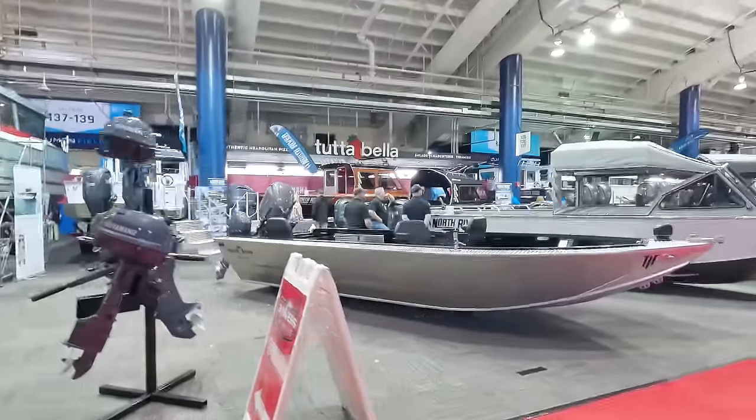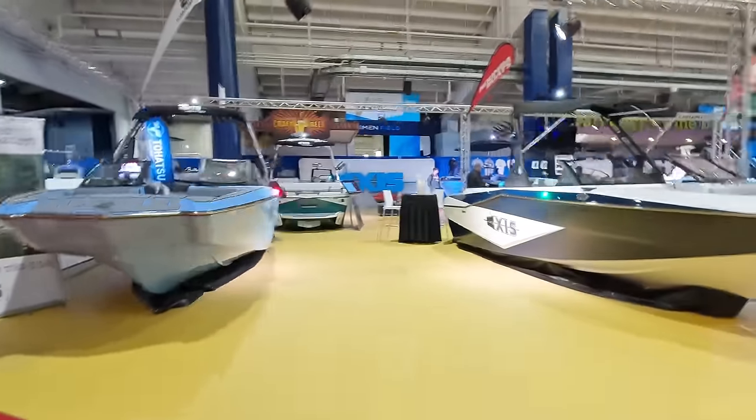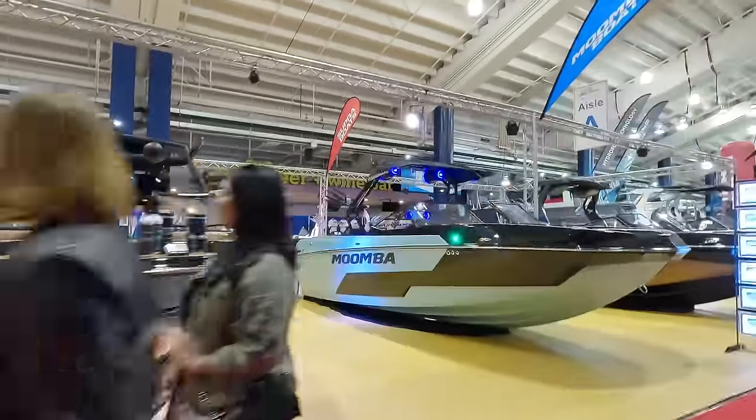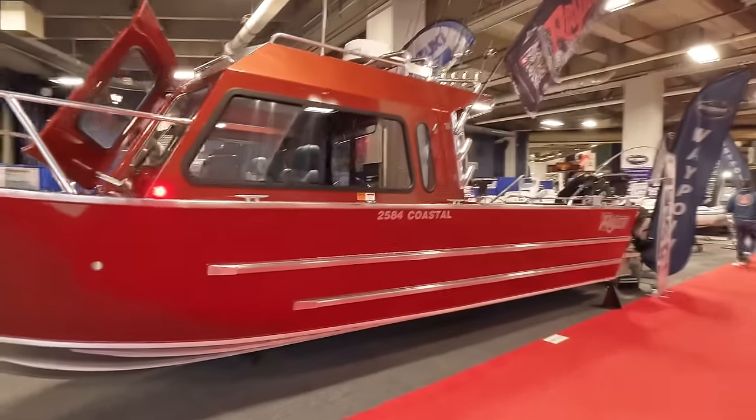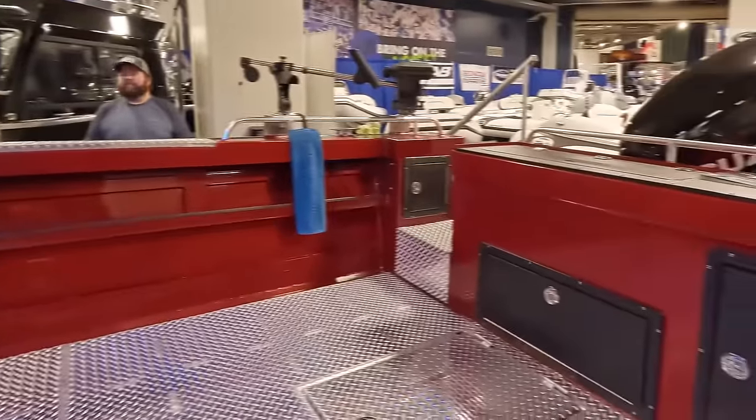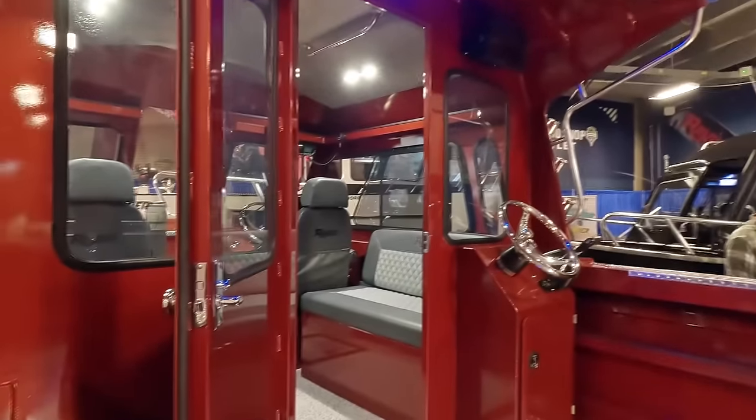What's up guys, welcome back — here we go again, 2024 Big Seattle Boat Show! Today's video is going to be all about the aluminum fishing boats. The whole video, we love our aluminum fishing boats — they're heavy duty, they're fishing machines, and they're affordable. Let's go!